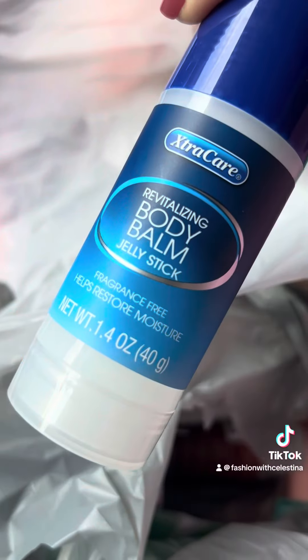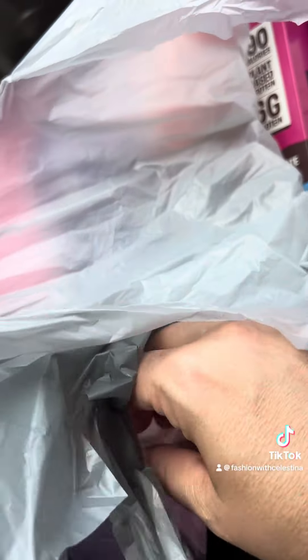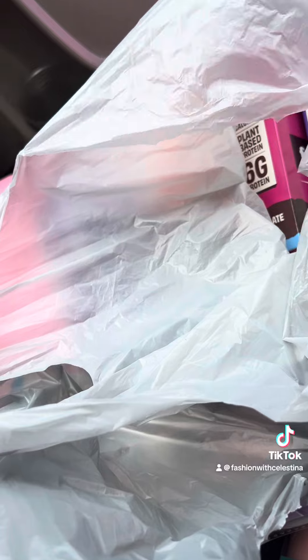Next are the Vaseline Jumbo Sticks. They have regular and cocoa butter. If you follow my main account on TikTok, I did a viral video about one of these — the Vaseline ones when they first came out. They are a dupe, but the Vaseline ones are better. Really good deal for $1.25.